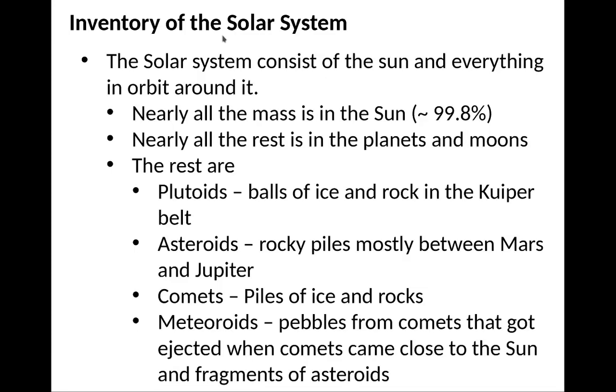A solar system consists of the Sun and everything around it. Nearly all the mass in the solar system is in the Sun — 99.8% of the mass rests in the Sun. The rest is mainly in Jupiter, with the remaining mass in planets and moons.